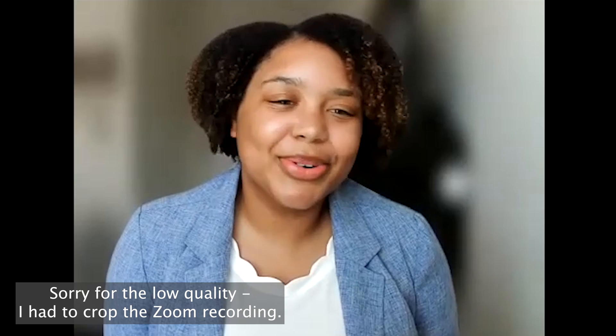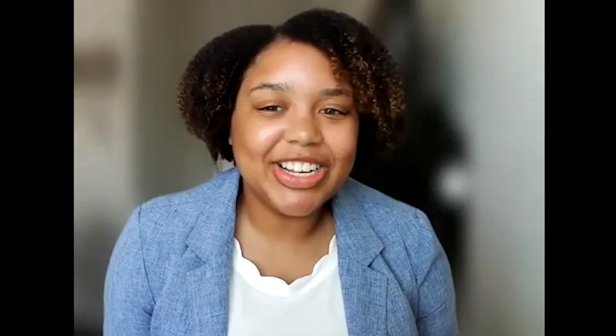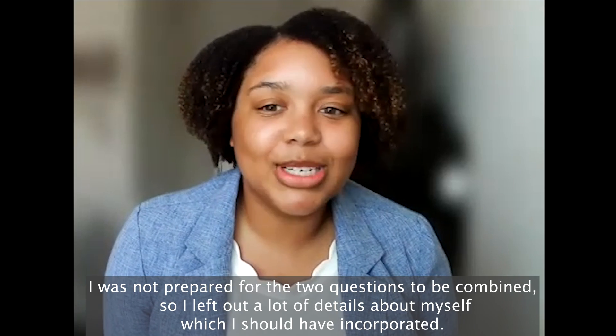My name is Morgan McManis. I'm a rising senior at Clemson University with a health science major, concentration in health promotion and behavior, minors in biological sciences and Spanish studies. I've always been interested in healthcare — I was exposed at a very early age because my mom is a nurse. I watched her sacrifice, working 12-hour shifts. I was also exposed personally because my dad has had type 2 diabetes my whole life, and my sister was diagnosed with type 1 diabetes when I was six years old.